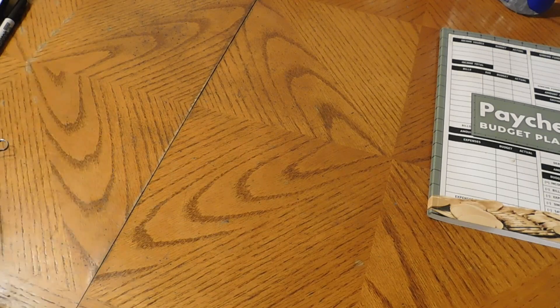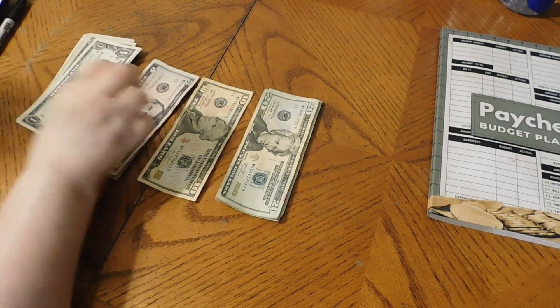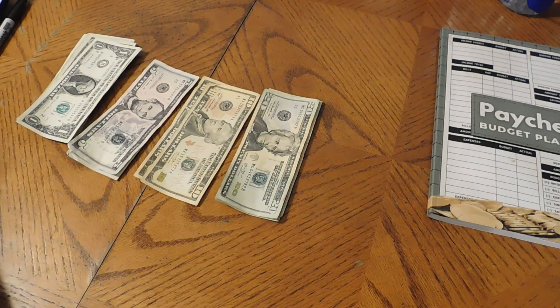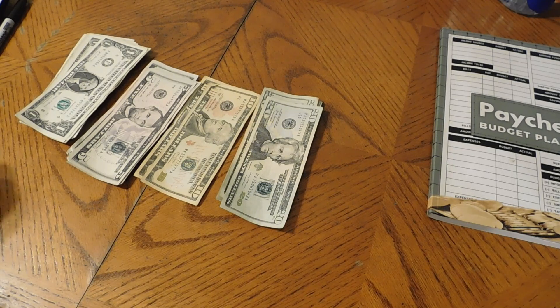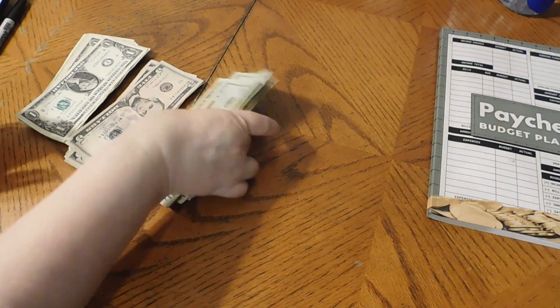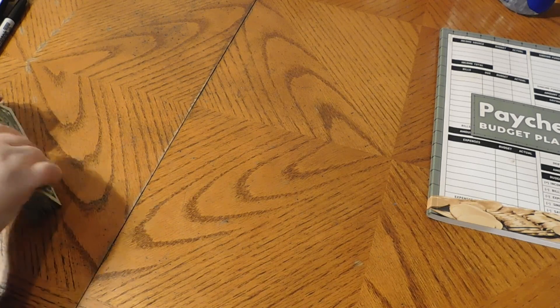Let's count all this money up. We have our prop money here with $40 in prop money — we'll get to that in a minute. Let's count our money to make sure we have $393.